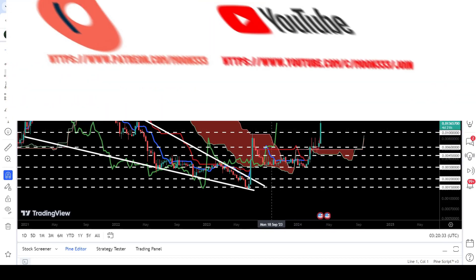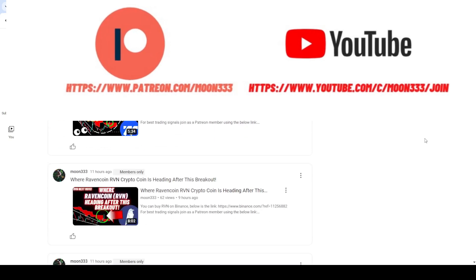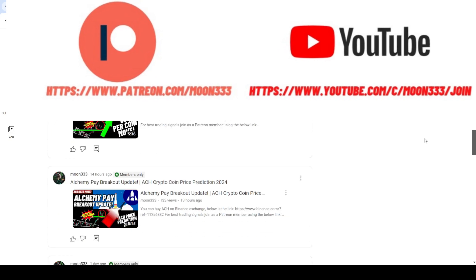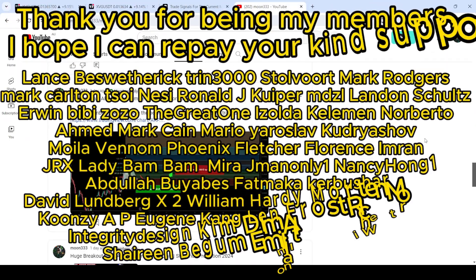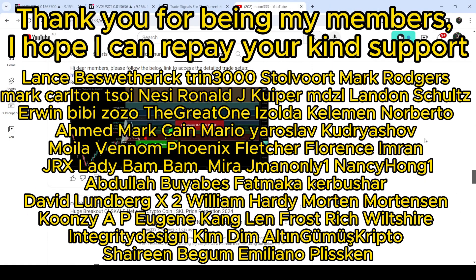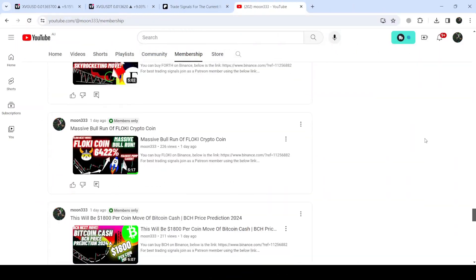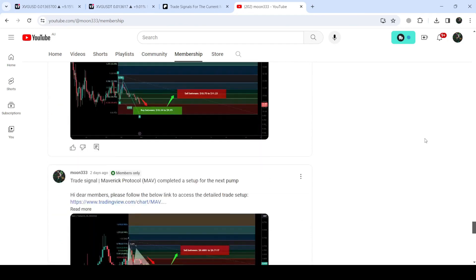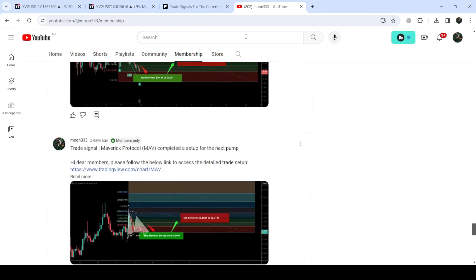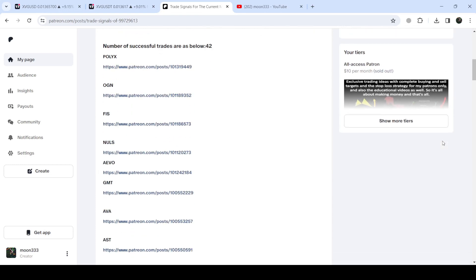In today's video we will analyze this move. Before starting, if you're not subscribed to my channel then do subscribe. For more trading signals you can also join me as a YouTube member or Patreon member, as I'm sharing different trading signals there. You can find the link in the video description. I've also shared a link for the trading signal report for the previous month of March 2024 — you just need to open that report.